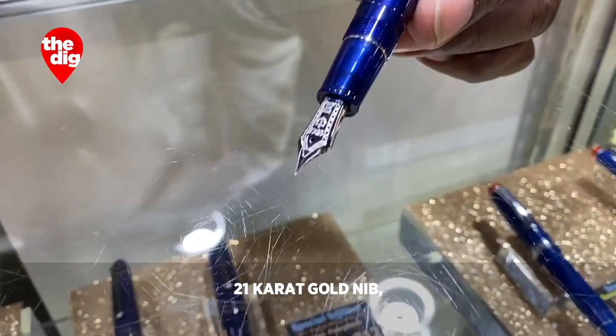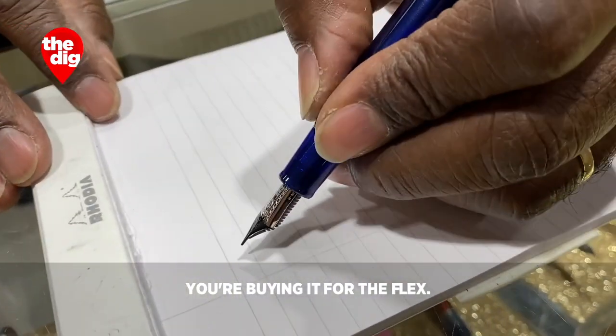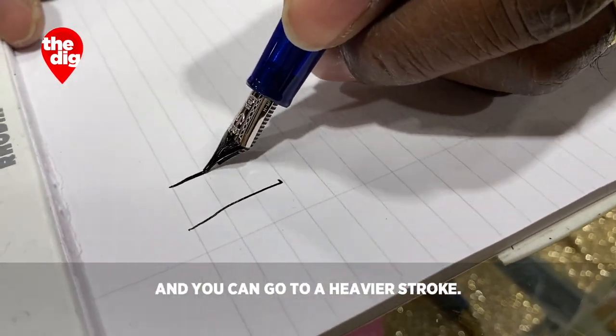21-carat gold nib, which is white gold. And when you have a 21-carat gold nib, you're buying it for the flex. You make a light stroke, and you can go from a lighter to a heavier stroke.